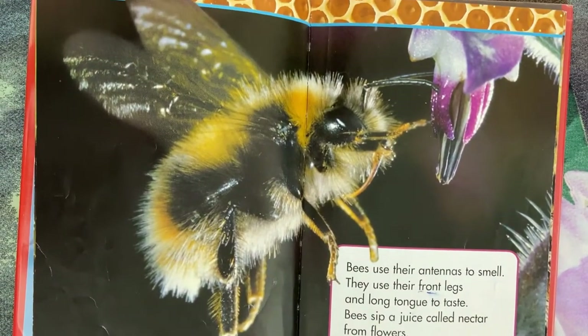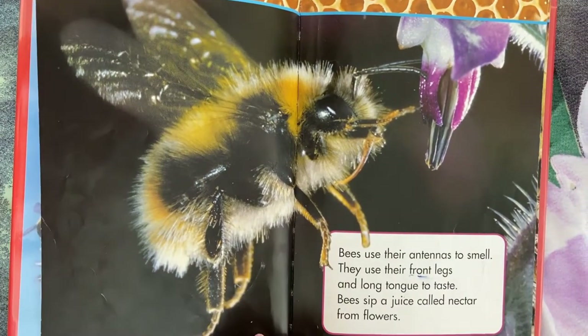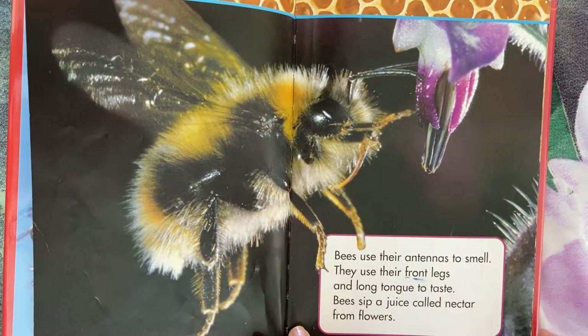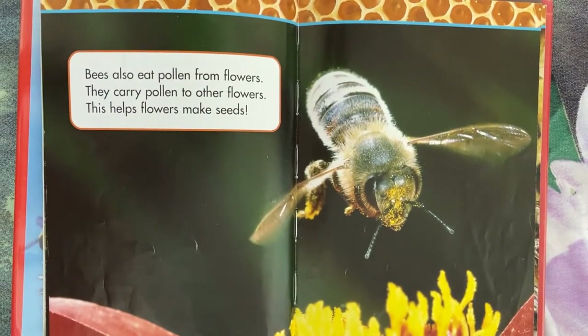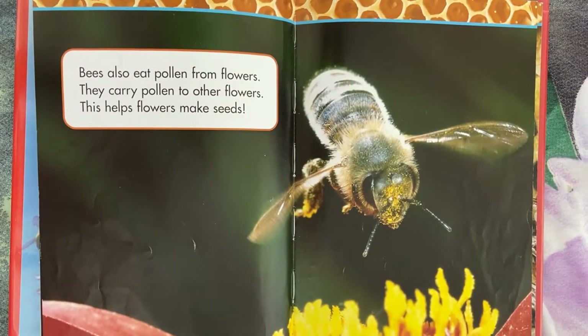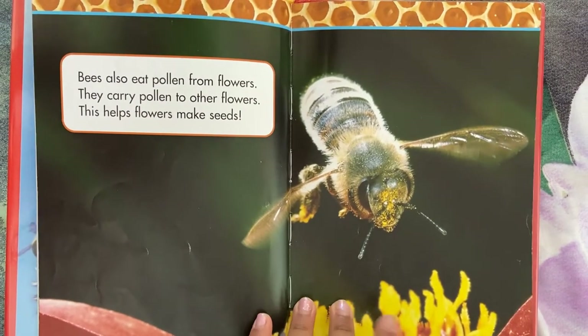Bees use their antennas to smell. They use their front legs and long tongue to taste. Bees sip a juice called nectar from flowers. Bees also eat pollen from flowers. They carry pollen to other flowers. This helps flowers make seeds.